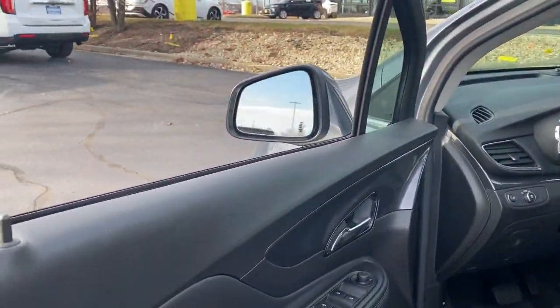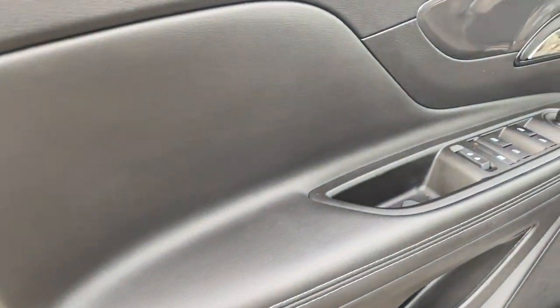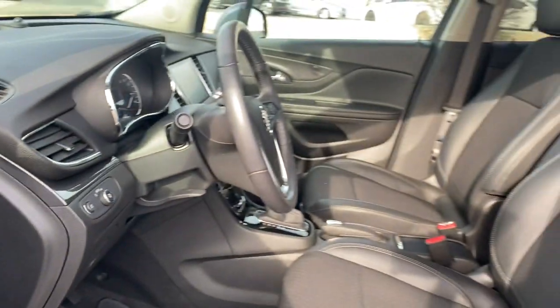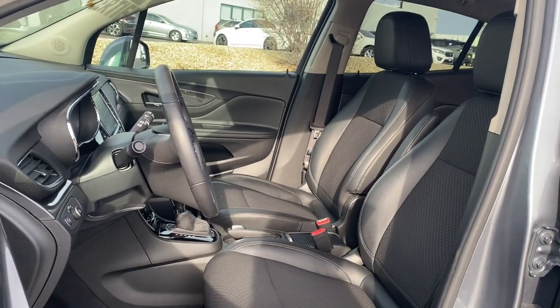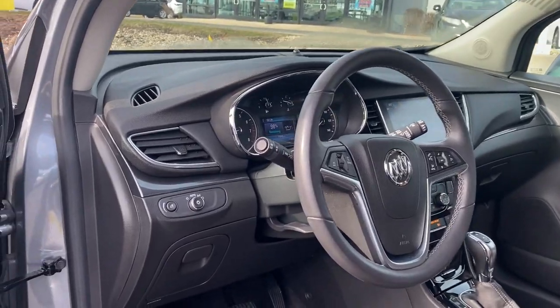These are just some of the great options this vehicle comes with: keyless entry, four-cylinder engine, backup camera, keyless start, heated mirrors, satellite radio, heated front seat, Wi-Fi hotspot, power driver seat, and aluminum wheels.